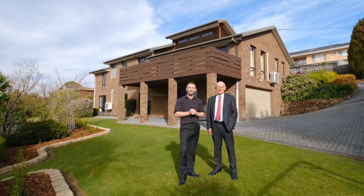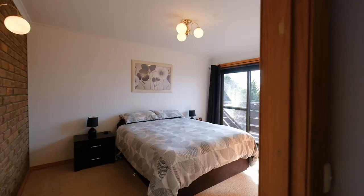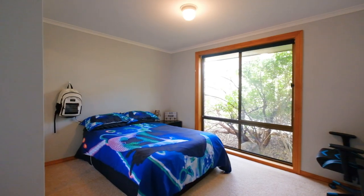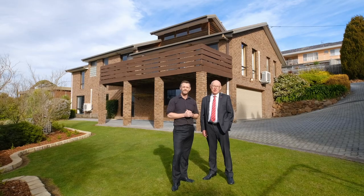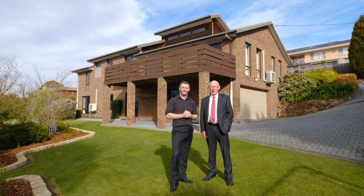So there you have it. What an opportunity to own a magnificent family home. Pick up the phone and either give us a call or book in a viewing right away. We'd love to show you through 42 Elliott Road, Glen Orkey.